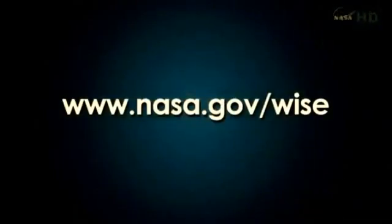More information can be obtained on the web at www.nasa.gov/wise. We will have brief presentations from our presenters, then open it up for questions at our NASA centers and on the phone bridge.